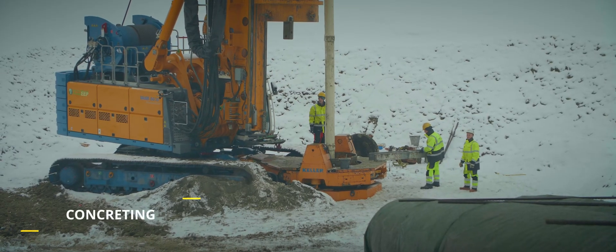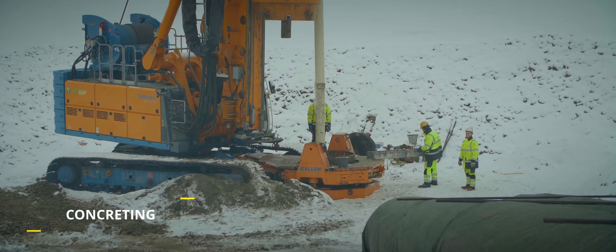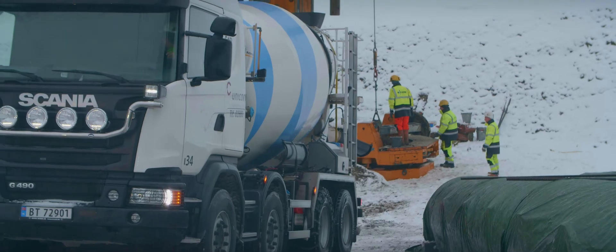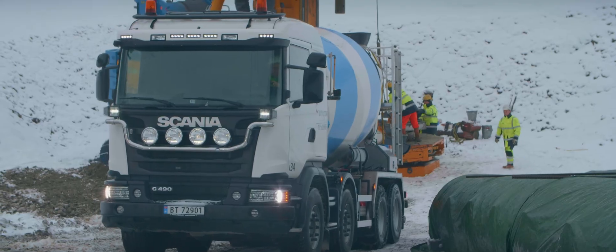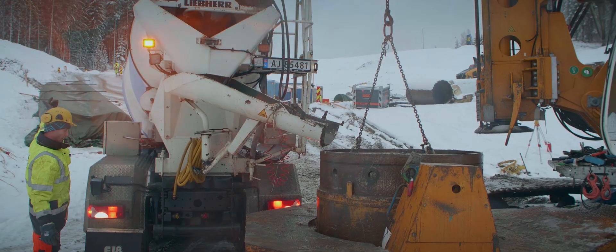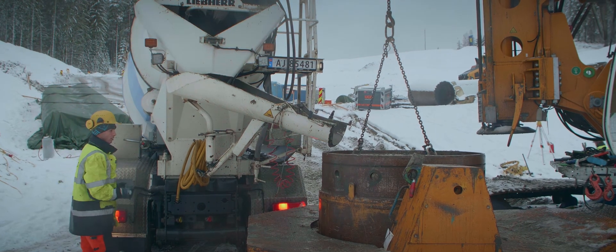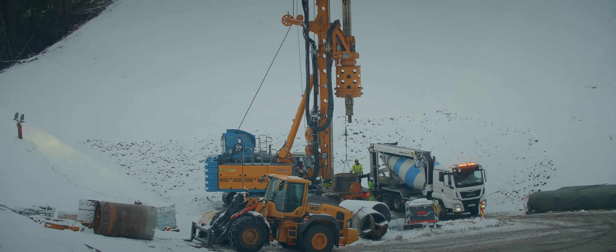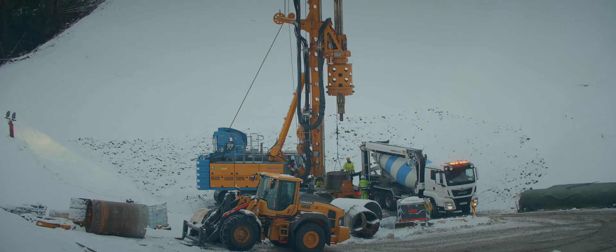After the reinforcement cage is in place, the concreting starts immediately. A tremmy pipe is lowered all the way to the bottom of the pile with a hopper at the top. Concrete is then poured down through the tremmy pipe and flows out at the pile foot. The tremmy pipe is always submerged several metres in concrete during casting. When the casing is water-filled, a ball is inserted in the tremmy pipe to prevent separation of the concrete. A special underwater concrete is also used in the bottom part of the pile.